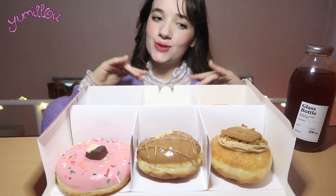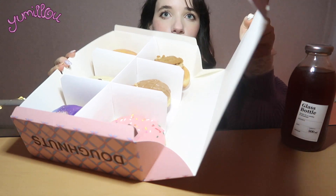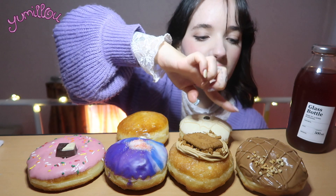Welcome to another episode of Sweet Saturday! Today I'm so excited because we're gonna be having Sally's donuts. Oh my god, they're so big — look at the box, it's so cute. I got crème brûlée, peanut butter, strawberry fondant, shooting star, lotus, and hazelnut.